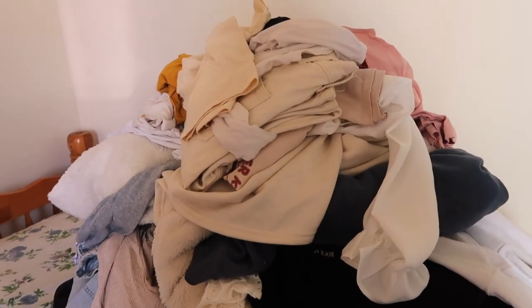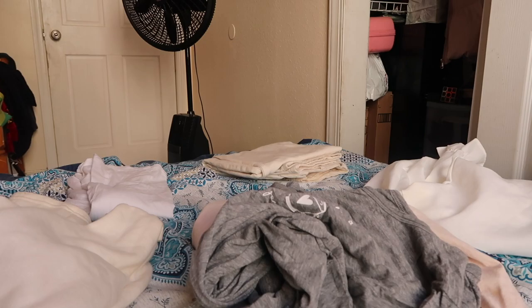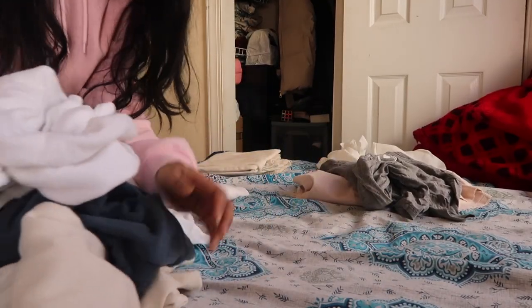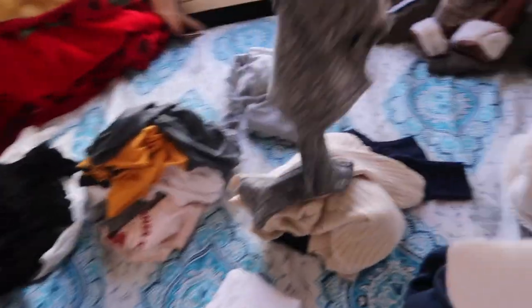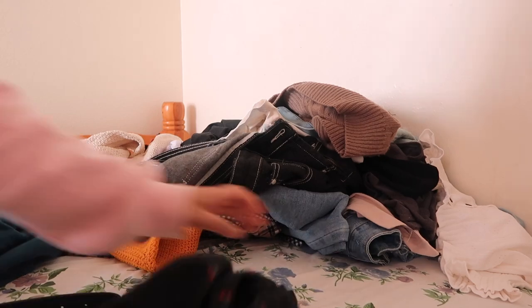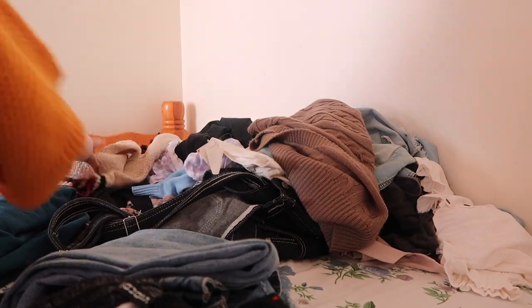This is a lot of clothes, right? I'm a little bit surprised by this. Now what I'm going to do is separate everything by category — so tops, like t-shirts, jeans, pants in general.